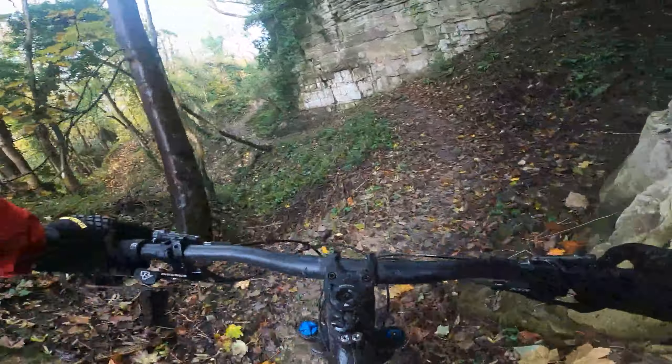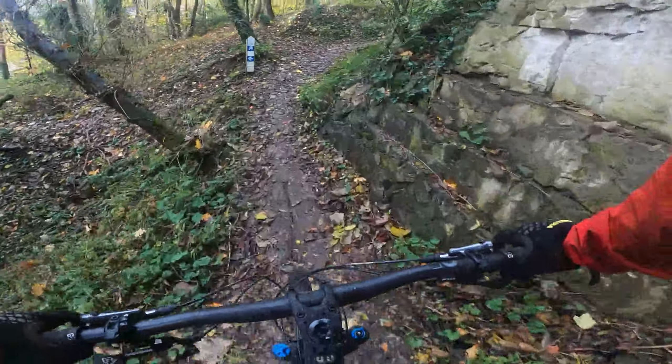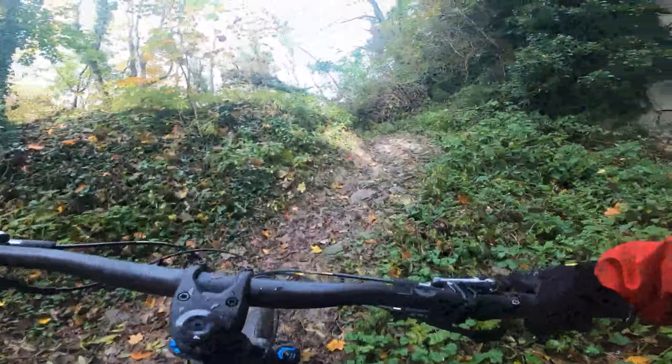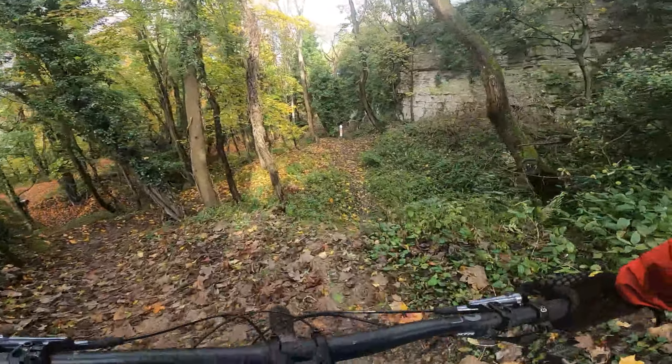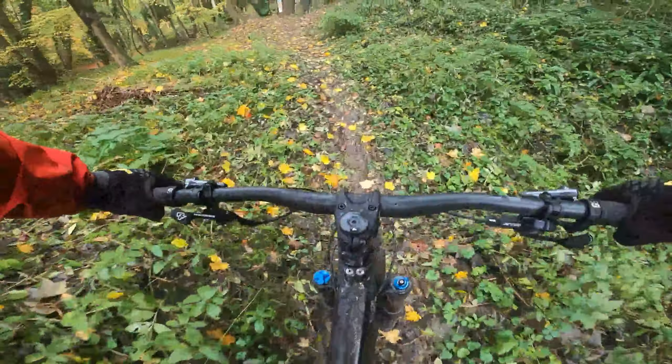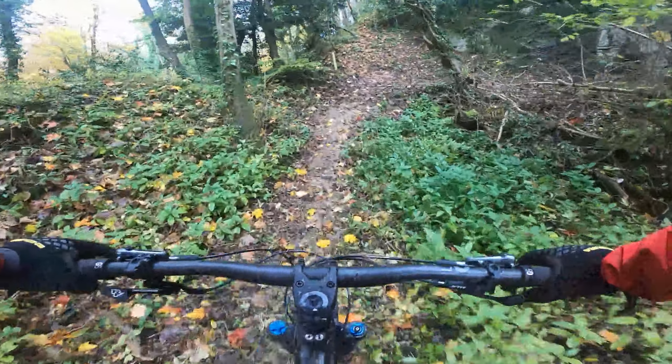Just managed to get up there. I'm not making it up here. First bit of stick here — whoa, that was hard!